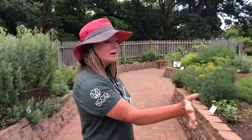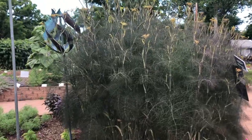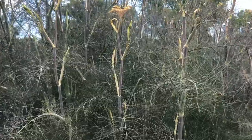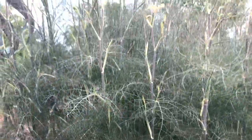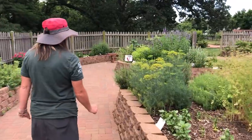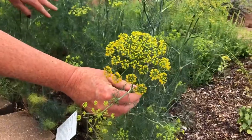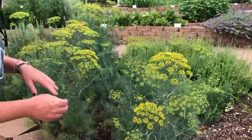Be sure and look at the bronze fennel and see if you can spot a caterpillar. They love to eat the bronze fennel. If you can't find one on the bronze fennel, you can always come down to the dill. They love to eat the dill as well. Don't see any today — maybe there'll be one when you get here.